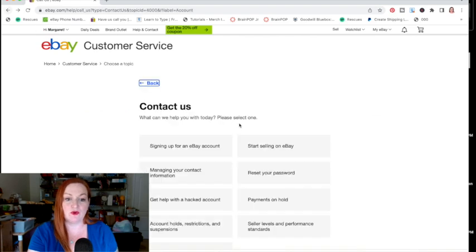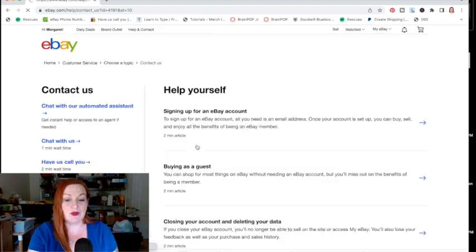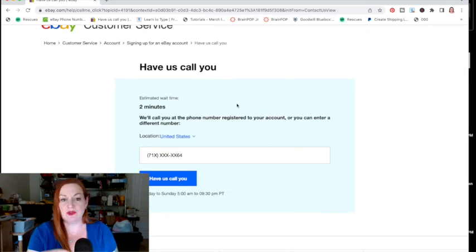If you come back to the eBay customer service page where it says "Contact Us" and click "Sign Up for an eBay Account" — because they want new customers — all of a sudden there's that link for "Have Us Call You." So I learned to go straight to that "Have Us Call You" option.